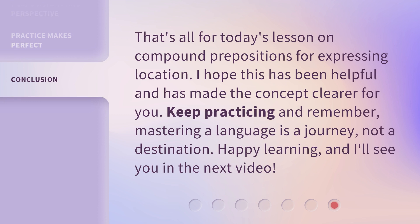That's all for today's lesson on compound prepositions for expressing location. I hope this has been helpful and has made the concept clearer for you. Keep practicing and remember, mastering a language is a journey, not a destination. Happy learning, and I'll see you in the next video.